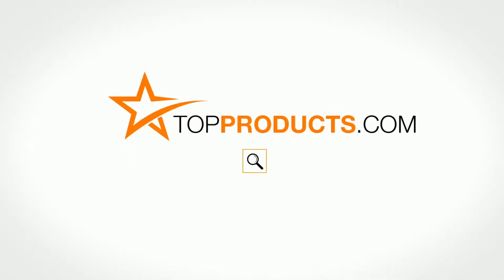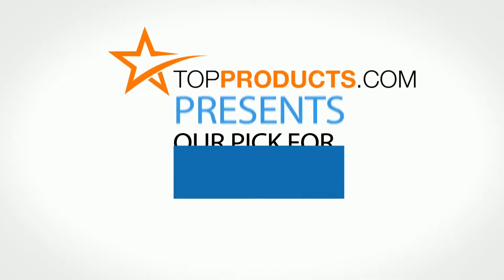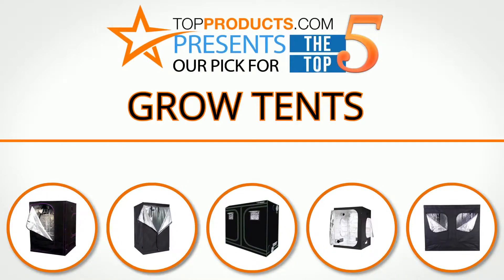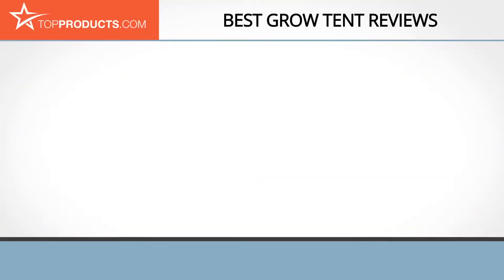topproducts.com — search topproducts.com for the best product reviews online. Top Products presents our pick for the top 5 grow tents. For this review we chose 5 brands known for quality grow tents, showcasing a variety of options that are available.